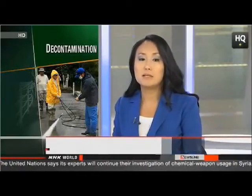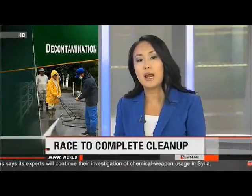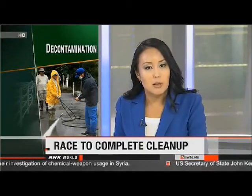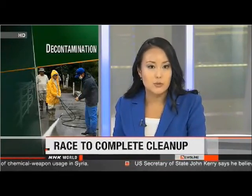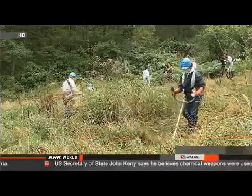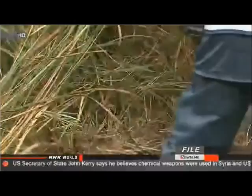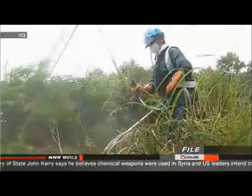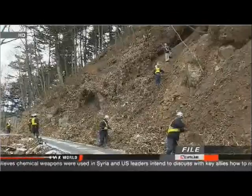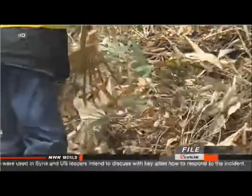The Japanese government is trying to speed up decontamination work in areas near the plant. They plan to introduce new equipment that will help lower radiation levels. Authorities at the Environment Ministry had hoped to finish most of the cleanup at 11 municipalities near the plant by the end of next March, but they've had to push back the deadline in seven areas where the work is going slower than expected.